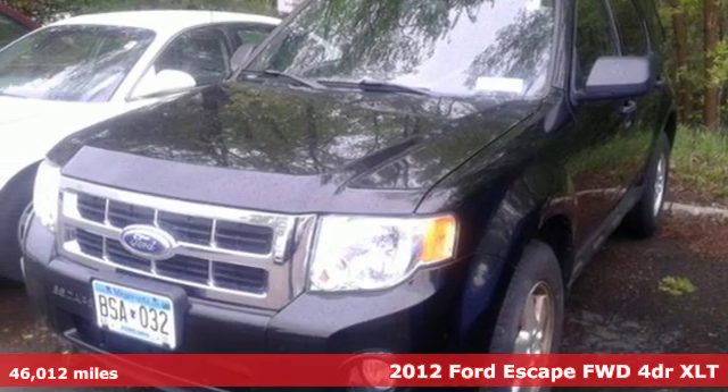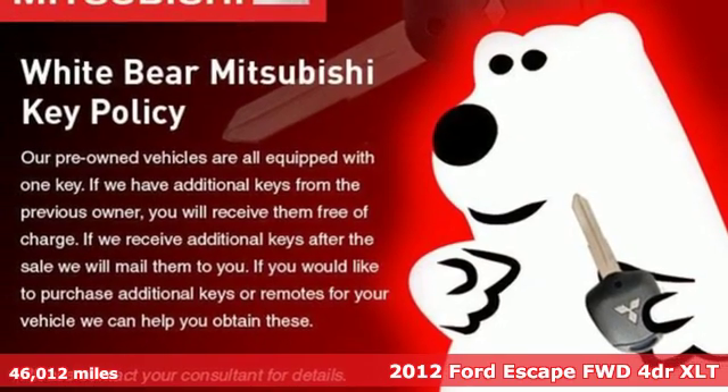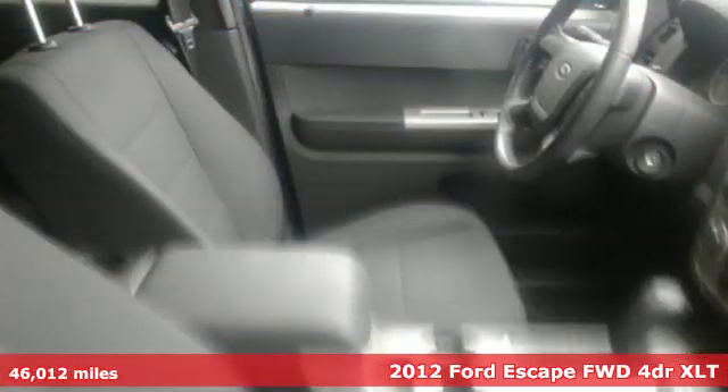Here's a 2012 Ford Escape. Get away every time you get into this Escape. Its amazing ability and maximum cargo configurability make every trip the perfect journey.